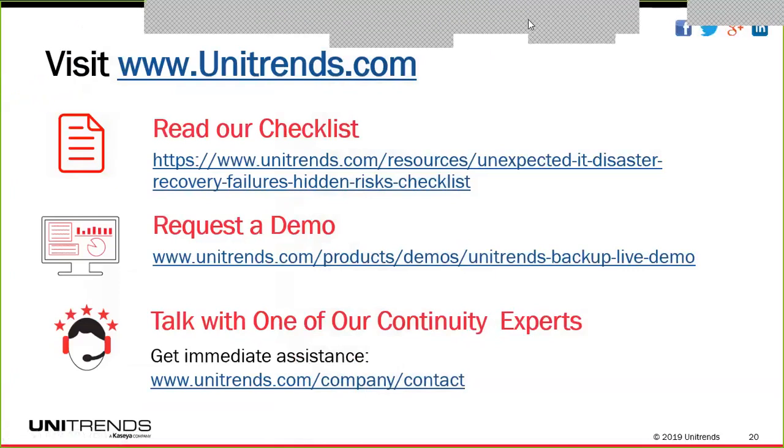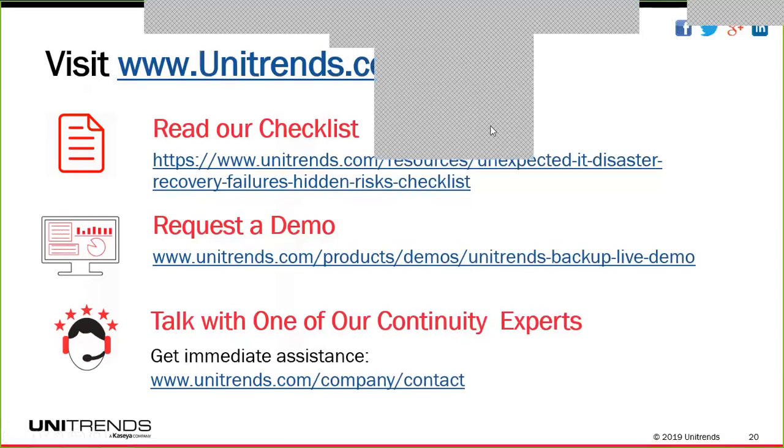For any chats that we didn't have time to get to, we'll be following up with folks offline. Follow Unitrends.com/events for upcoming webinars as we continue to explore the reasons that recoveries fail. My name is Adam Margette, technical specialist here with Unitrends, and I do want to thank Dick Stapler, our Senior Product Marketing Manager, for joining us for today's presentation. Thank you all again, everyone, and have a great rest of your day.